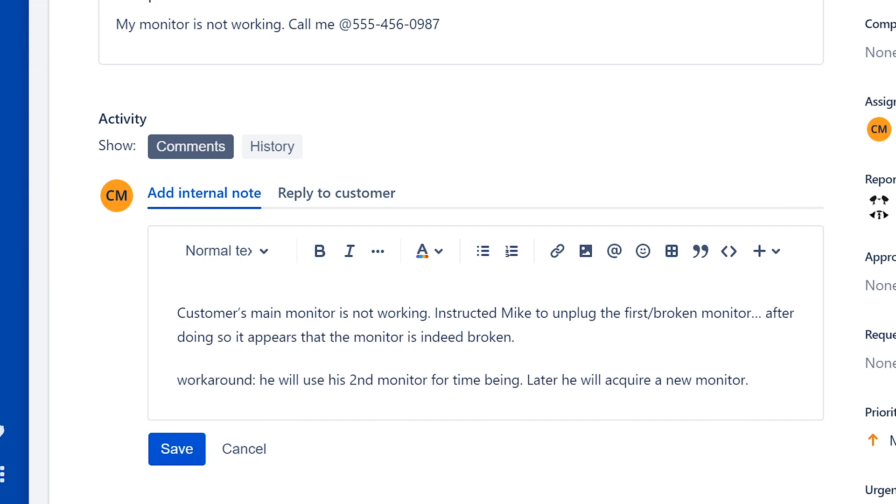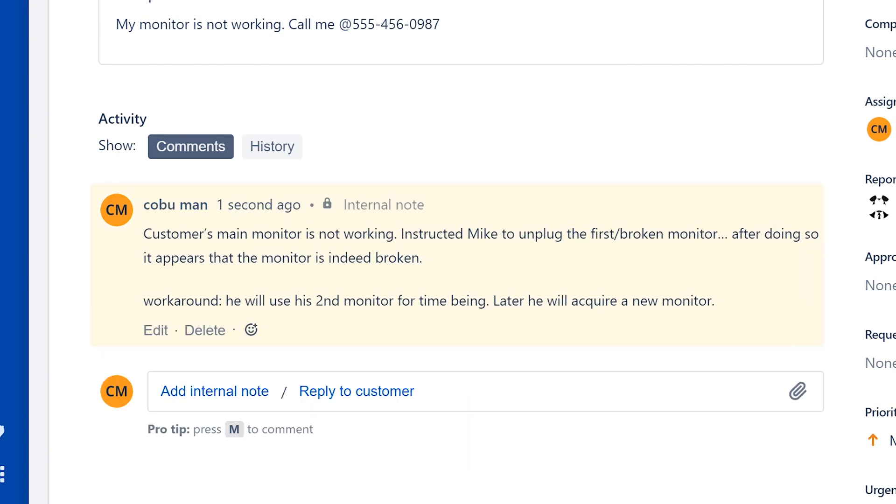That's pretty much what I'm going to leave here. I stated that his main monitor is not working, asked him to test it — which is the only thing you can do when you're not physically there. I asked him to unplug the first broken monitor. A lot of times you'd check the cables and see if everything is plugged in, but I went with my gut. This situation also happens where people assume their computer is broken, but what's actually going on is that their main monitor goes out while their second monitor just shows a black screen — so they assume the computer is broken. In this case he assumed it was a monitor issue, and he was right.